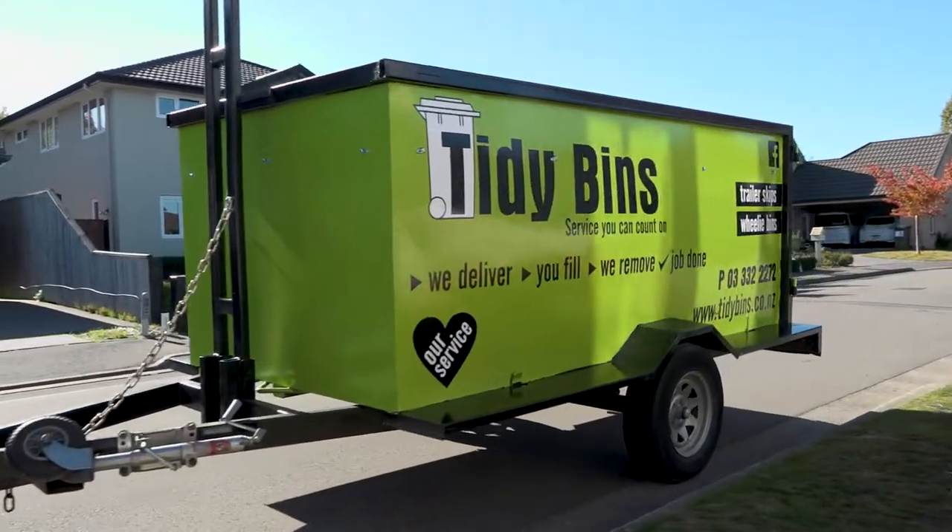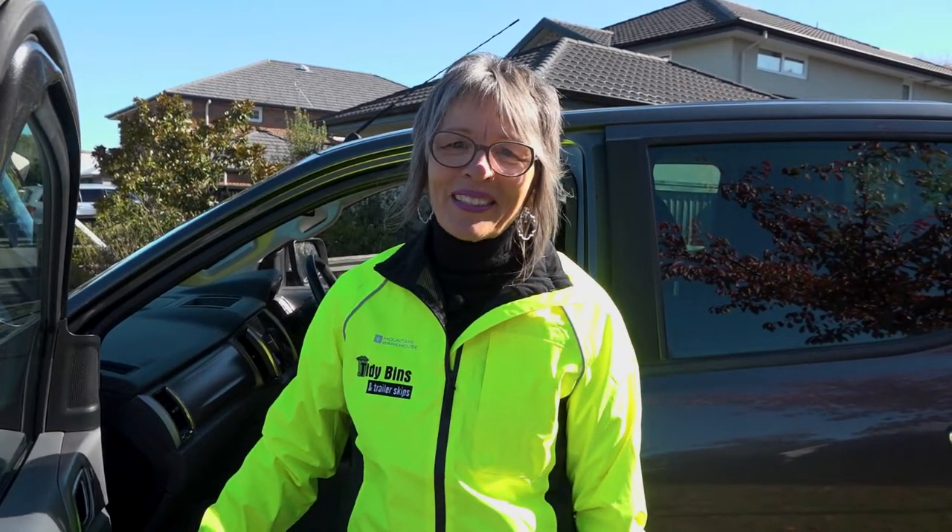Are you looking for skip hire in and around Christchurch? Have you got a load of rubbish that just needs to go? Hi, I'm Lynette from Tidybins. Any time you get in touch, I'll be looking after you.